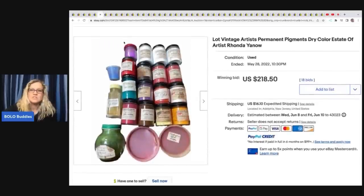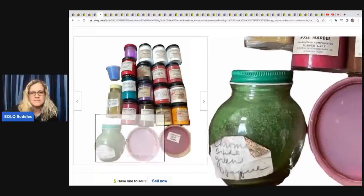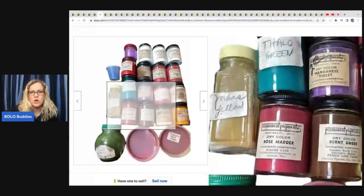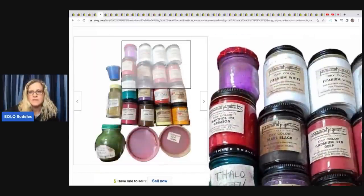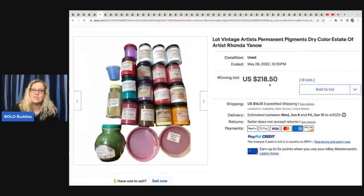These are vintage artists' permanent pigments, dry color. So this one is dry color, estate artist Rhonda Yano — must've come from an estate sale, and maybe that was an artist who used these paints. That's $218.50 plus shipping on those.